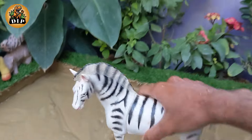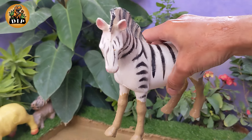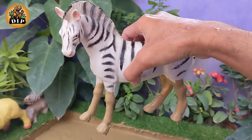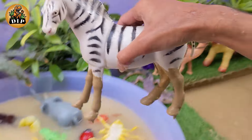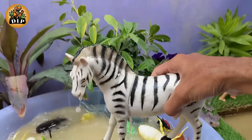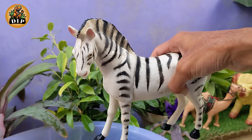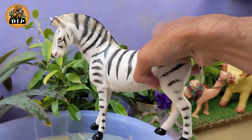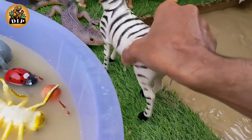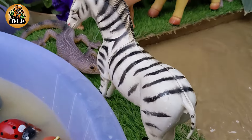Now meet our large black and white animal — Zebra. Zebras are fascinating animals known for their distinctive black and white stripes. Each zebra's stripe pattern is unique, similar to human fingerprints. The black and white stripes are thought to act as a form of camouflage in the grasslands, confusing predators such as lions and hyenas.